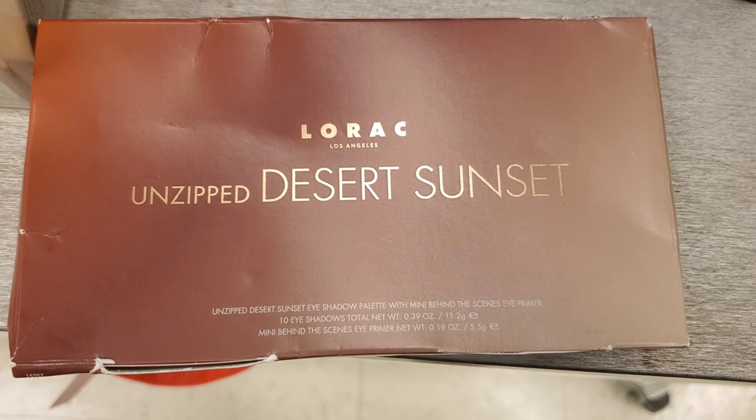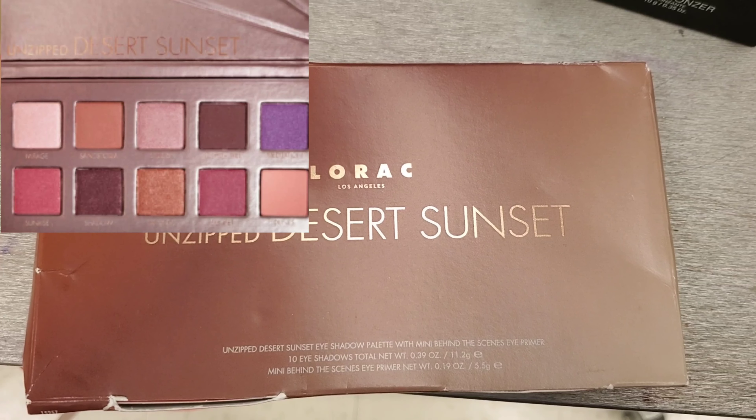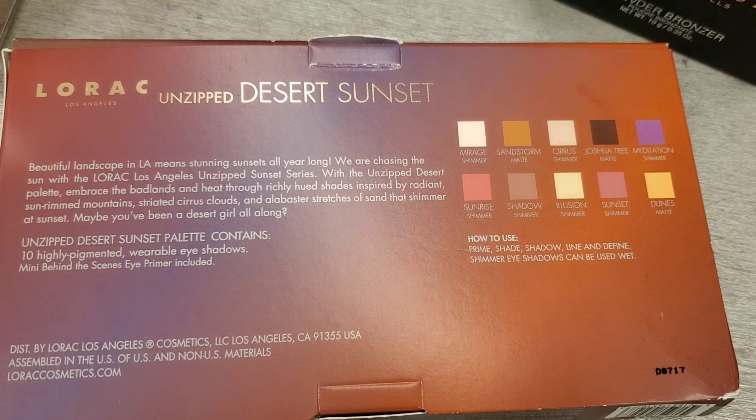I have also found this Lorac Unzipped Desert Sunset Palette — I haven't seen this before. It has 10 eyeshadows and is going for $14.99 at Marshalls.